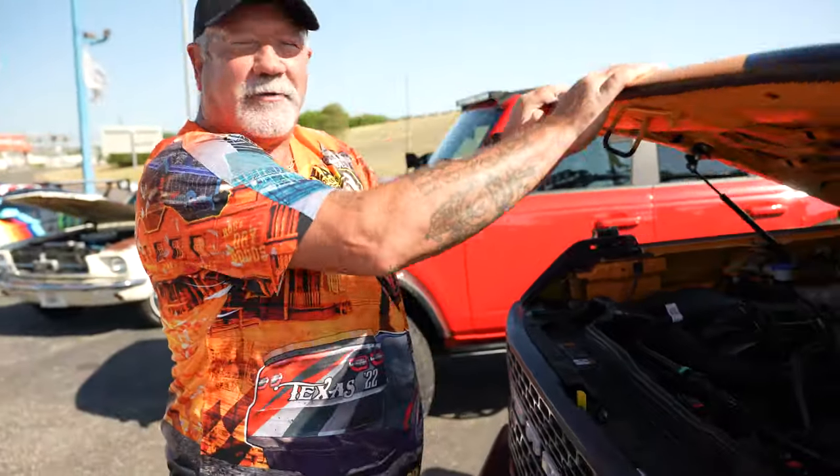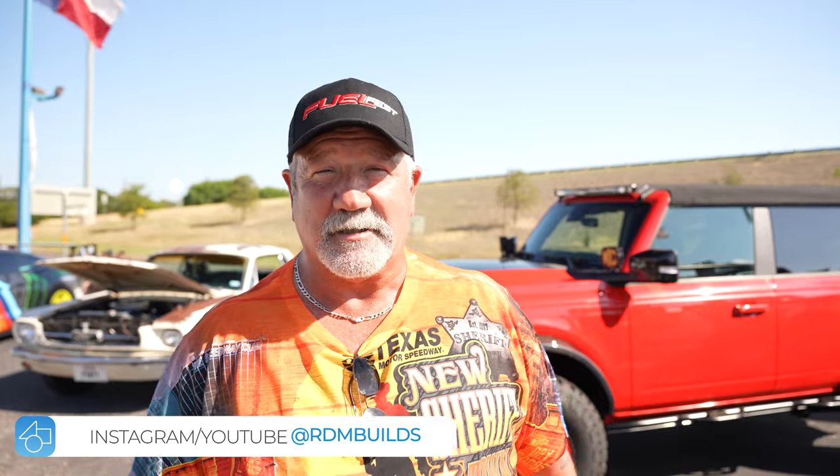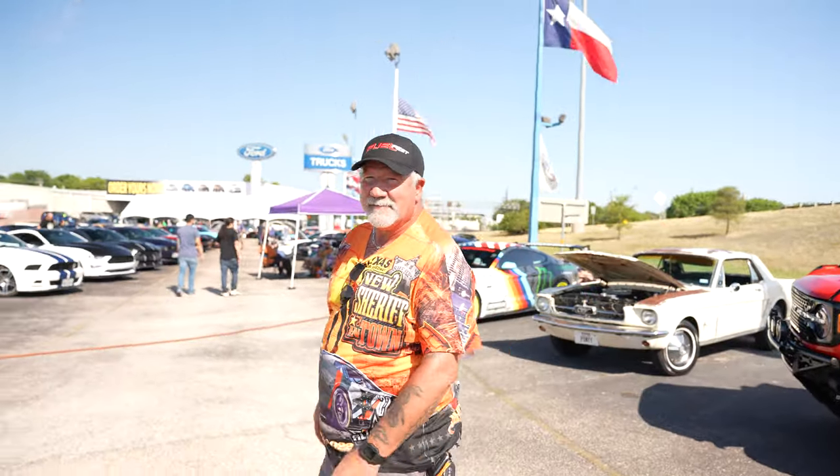What's your social media? My Facebook and Instagram are RDM Builds, and my YouTube is also RDM Builds — you can find me there. Give it a follow, and if you want to see this truck at SEMA, you already know where to find it: Pistol Peak Racing Liquids, West Hall. Thank you so much, Brian — y'all have a good one, and congratulations on the baby!